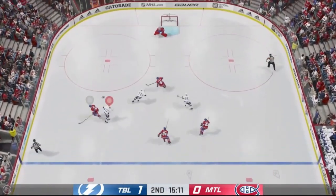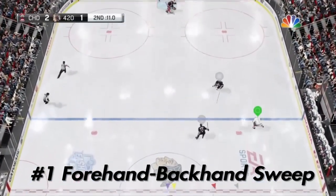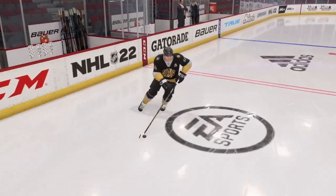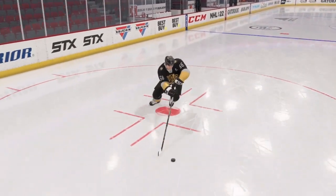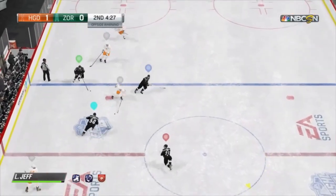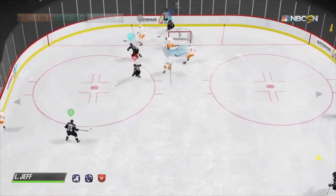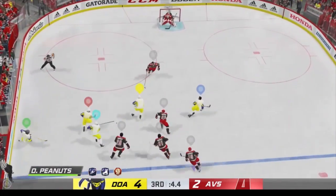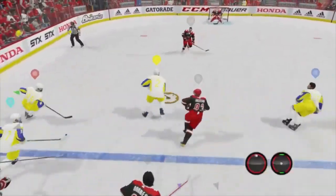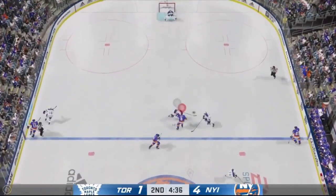Coming in at number one — the most useless deke in the NHL series, and to me it's without question — the forehand backhand sweep. I almost considered not including this one, partly because it's such an afterthought of a deke, but also because it's so similar to the behind the back one-hander. There are a few key differences though, and the biggest is that it's probably the hardest deke in the game to perform consistently. You basically have to come in at one super specific angle to get this move to work consistently, and even then I still find myself accidentally doing the behind the back one-hander because the controls are so similar. I'm still not convinced this was meant to be different from the behind the back one-hander.